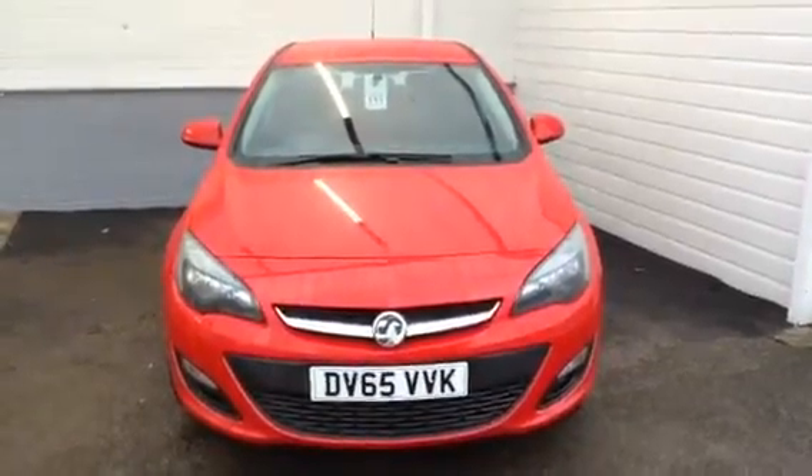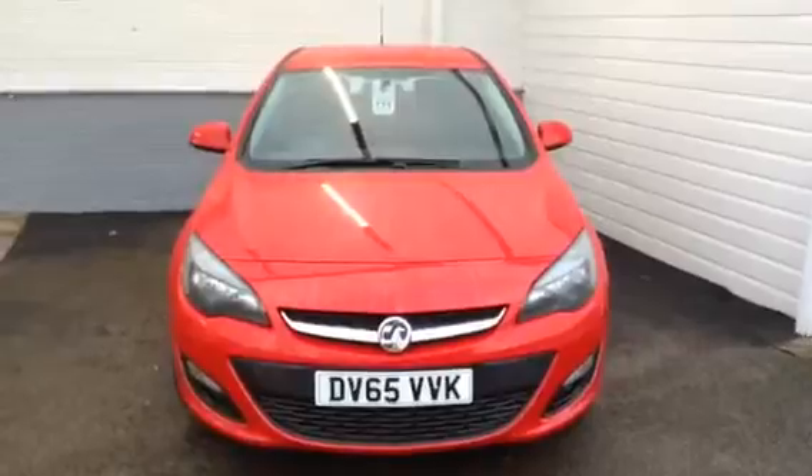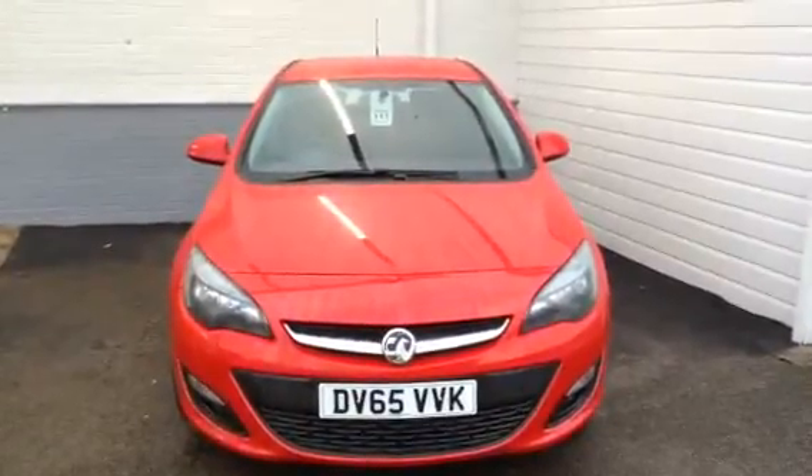Hello and welcome to Vision Vauxhall. Thanks for taking time out to watch this video for the Vauxhall Astra.